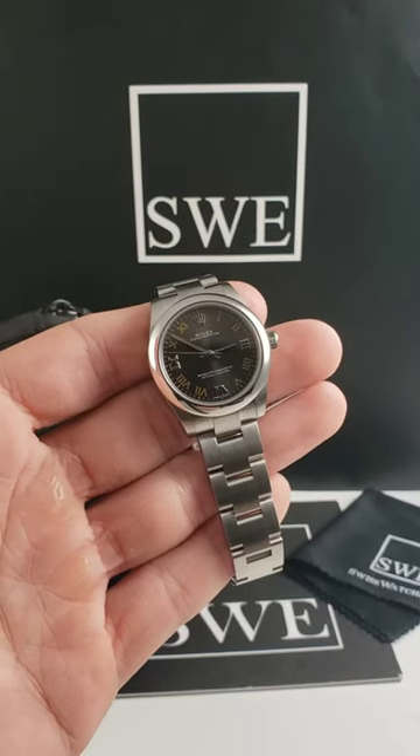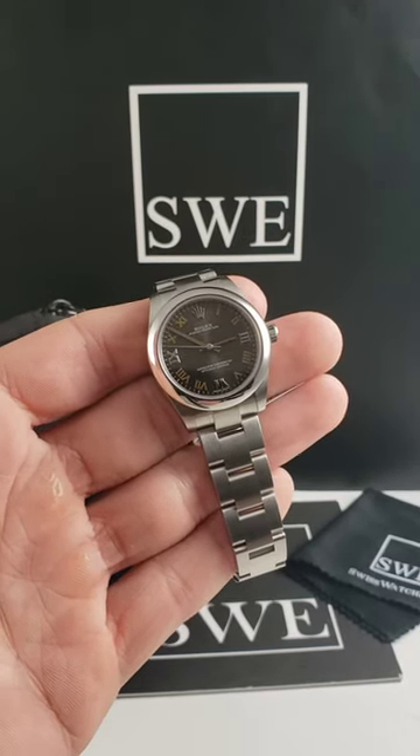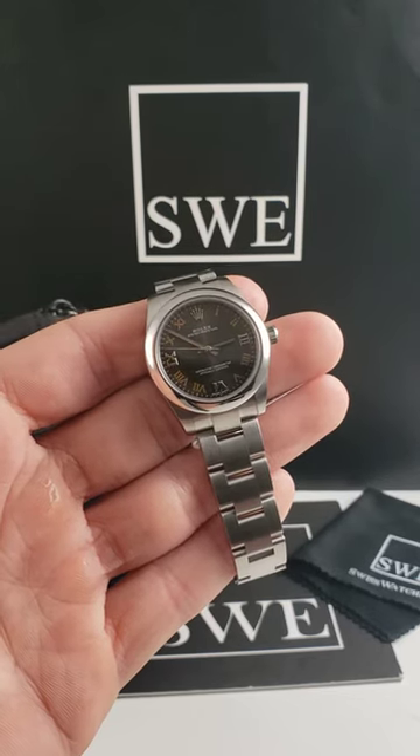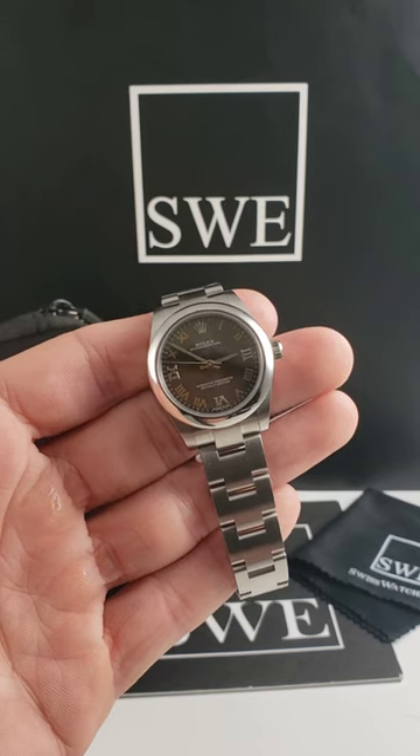A 31 millimeter Rolex Oyster Perpetual. This is going to be the ladies midsize watch. Midsize does refer to that 31 millimeter size, and this is going to be an Oyster Perpetual.